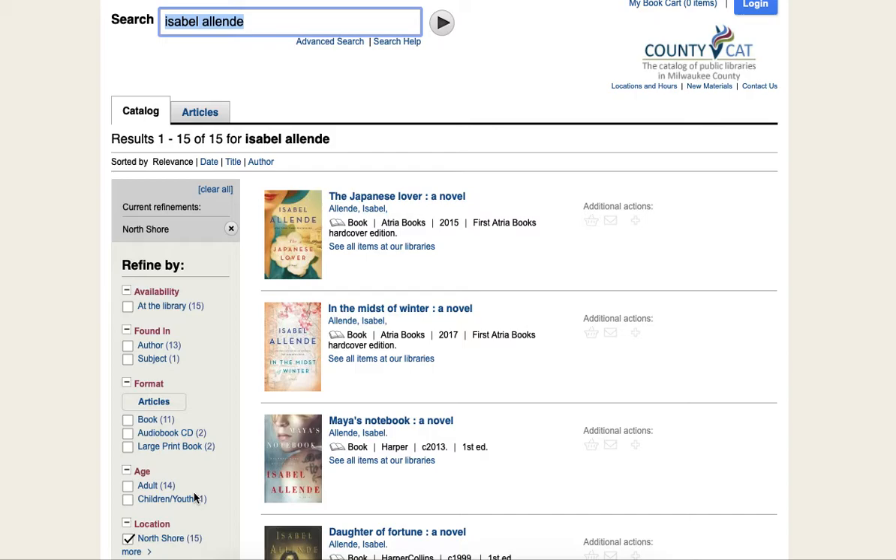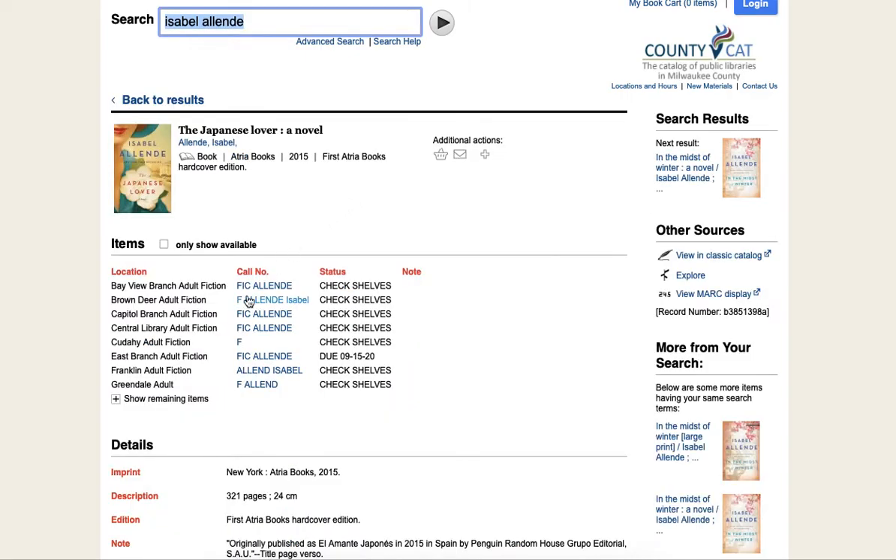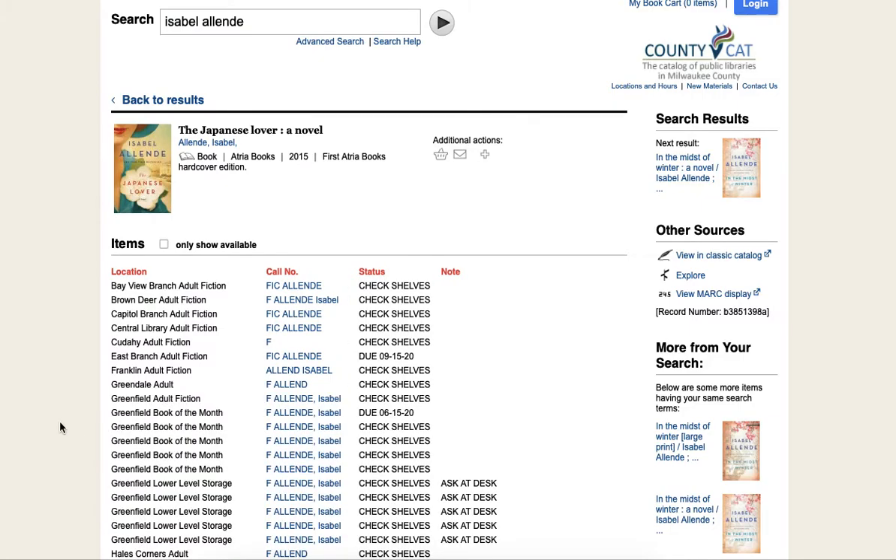Now I will see only items that are owned by the North Shore Library. But that doesn't necessarily mean that the item is currently available at the North Shore Library. To determine whether an item is available, I am going to click into the item record, clicking 'show remaining items' if needed.